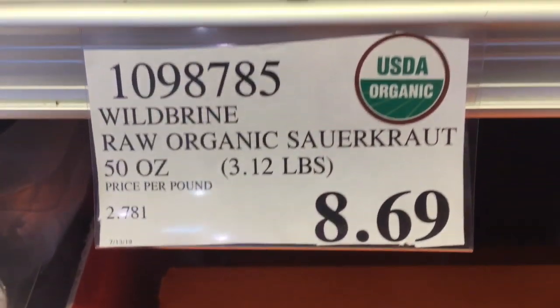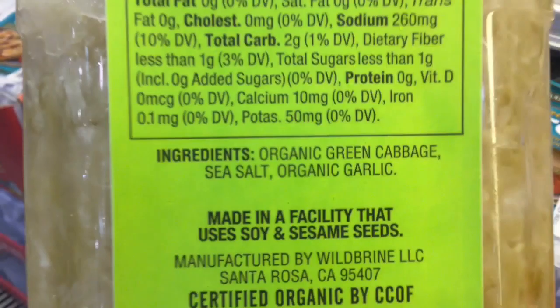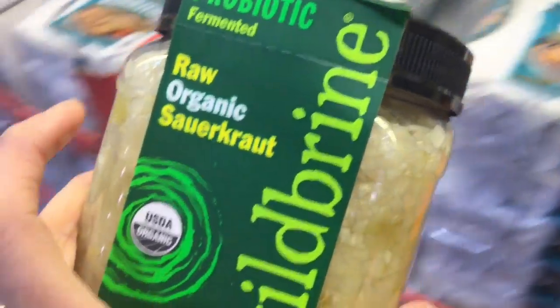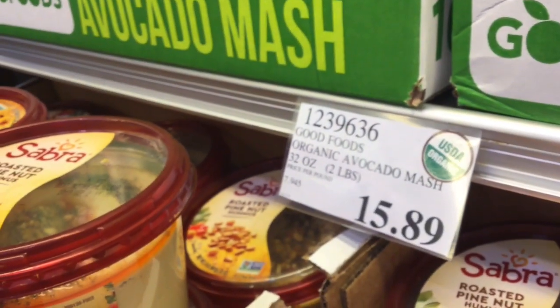I got this raw organic sauerkraut — I am so excited about it because it was only one carb for two tablespoons. So many amazing health benefits of sauerkraut, so I'm going to get this added to my cart. I also wanted to check out their chunky guacamole. I do like their individual packets as well, but sometimes they add new guacamole packs — not today though.